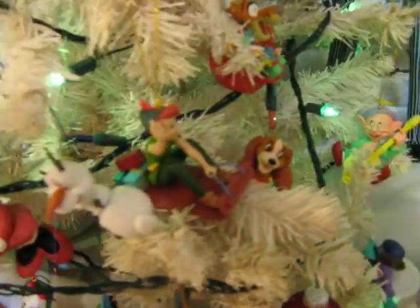And they're all over this tree here. Not all of these are Growlers, but most of them are.